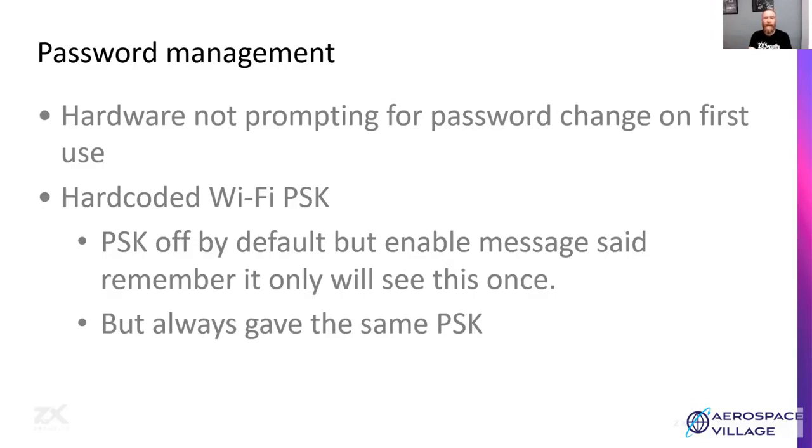If there is a hard-coded password, say so and recommend that users set their own password. Better yet, just randomly generate a password and give them a QR code they can scan — most tablets and phones these days can read a QR code with a Wi-Fi password and set up the Wi-Fi without having to type in a long password.